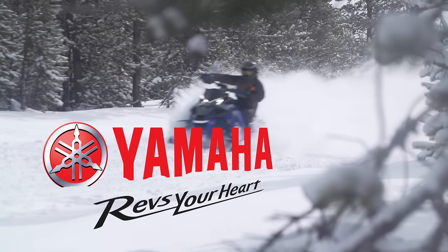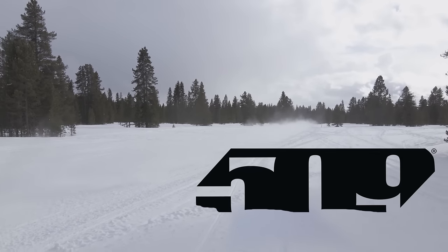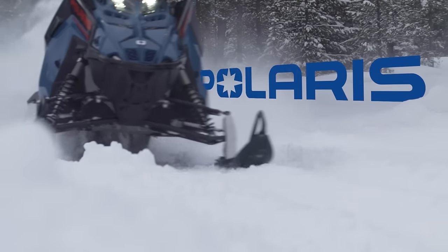STV is brought to you by Yamaha — revs your heart — 509, fueling your passion, and by Polaris, think outside.